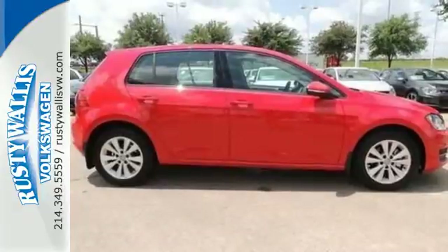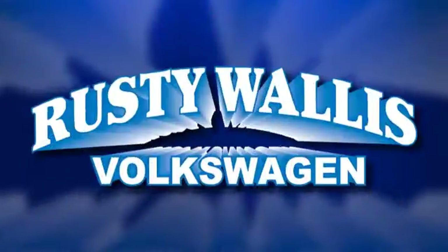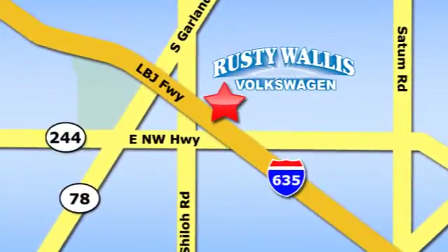Zip around town in this Volkswagen Golf today. Rusty Wallace Volkswagen is one of the premier Volkswagen dealerships in Texas. We're easy to find just off Northwest Highway at 12635 LBJ Freeway in Garland.